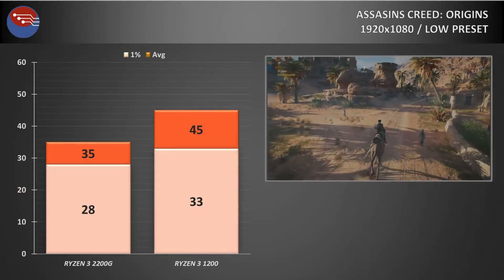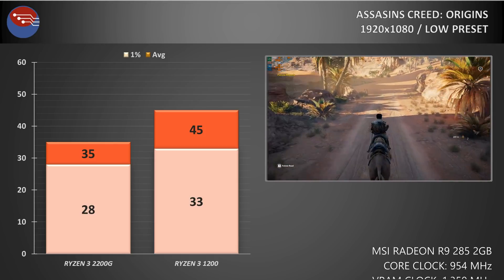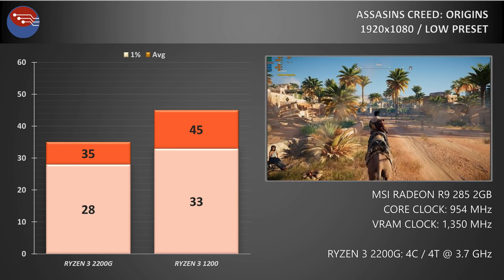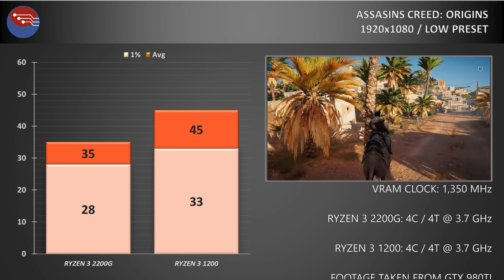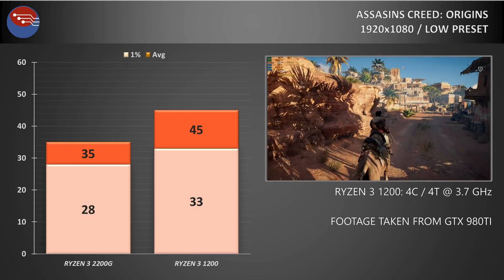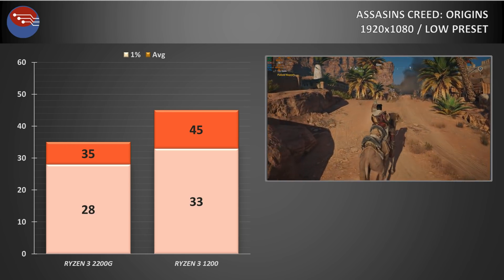We'll run through a few of the benchmarks quickly so you can see what kind of problems I was finding. First up was Assassin's Creed Origins — a game that really taxes even the most high-end systems, so we're not expecting great performance here. On the Ryzen 3 2200G we ended up with an average frame rate of 35 FPS with the 1% lows coming in at 28. Using the Ryzen 3 1200, both CPUs overclocked to 3.7GHz across all four cores, the result was 45 FPS on average and 33 FPS on the 1% lows.